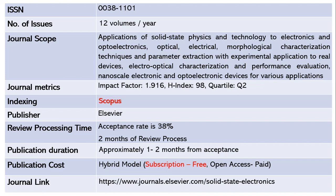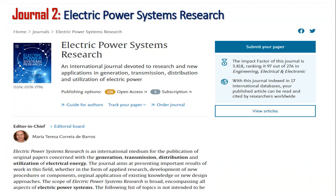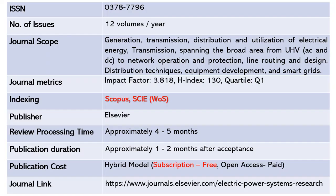Let us move on to the next journal, Electric Power Systems Research. This journal publishes 12 volumes per year and the ISSN number is 0378-7796. The scope includes topics related to generation, transmission, distribution and utilization of electrical energy, spanning from UHV AC to DC, line routing and design, distribution techniques, equipment development, and smart grids. The impact factor is 3.818 with an H-index of 130, and this is a Quartile 1 journal.